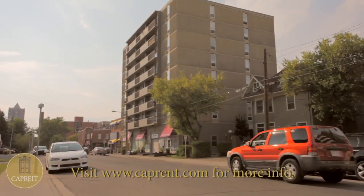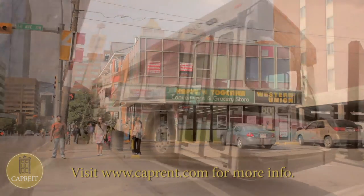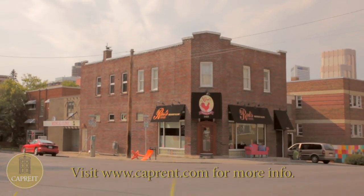Residents also benefit from door-to-door mail delivery and a laundry room on-site. Right outside your door, you'll find convenience and grocery stores and public transit, making for easy access to the city.